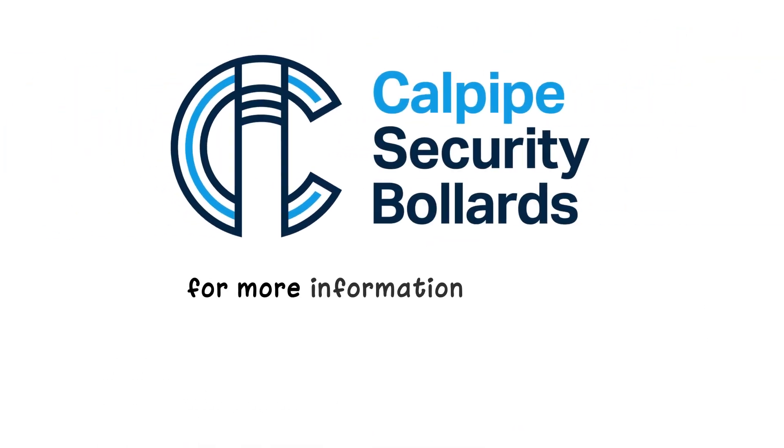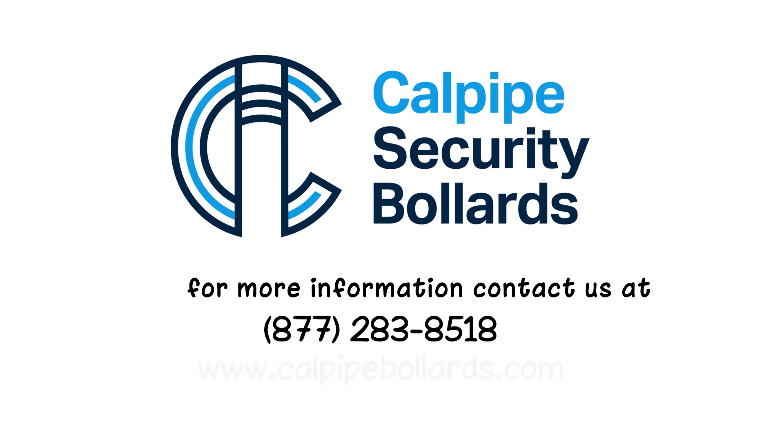For more information, contact us at 877-283-8518 or www.calpipebollards.com.